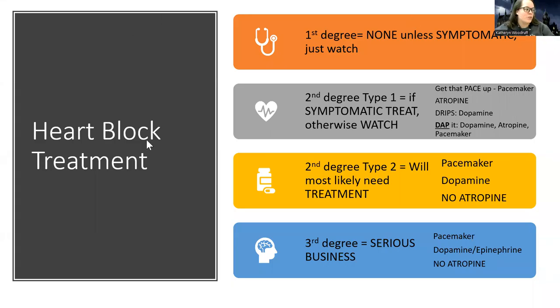Hey guys, Woodruff here. So I have a quick clarification on heart block treatments because I've had students who watch my videos ask me about this. So just wanted to clarify where we're at when it comes to treatment. This would not be a good video to learn about what heart blocks are. This is if you've already watched the other videos and you just wanted some summarizing clarifications.